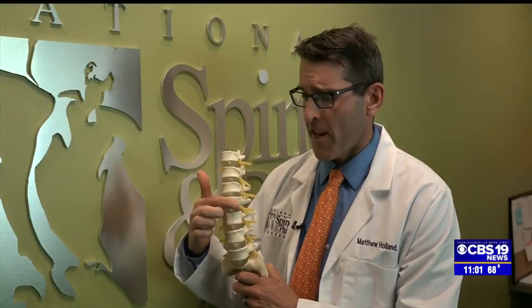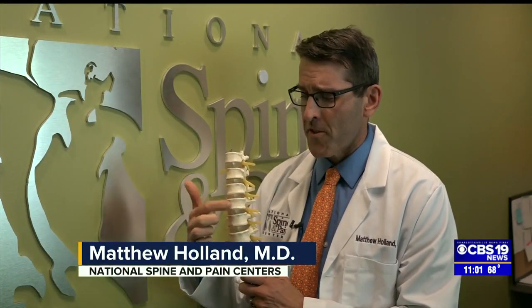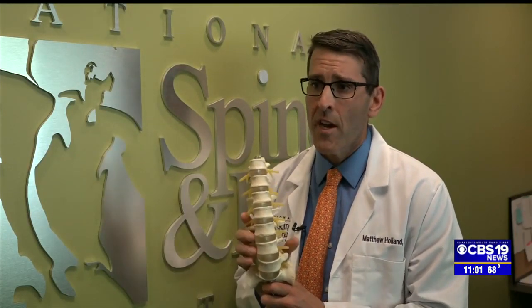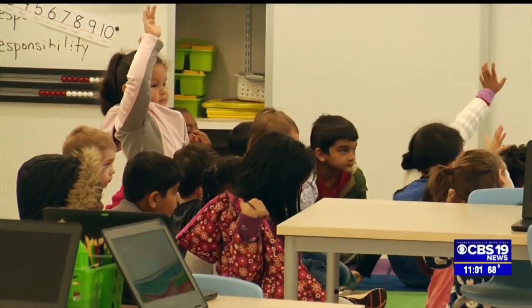The spine is made up of these stacked vertebral bodies, and in between each vertebral body there's this rubbery substance called the intervertebral disc. Those discs can be subject to compressive forces. So particularly in growing children, we worry that the disc could be damaged by carrying heavy loads too early in life.